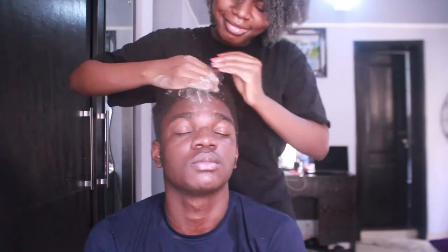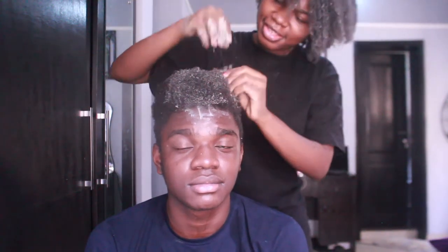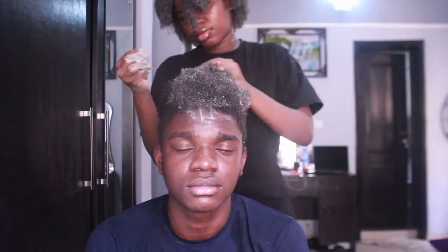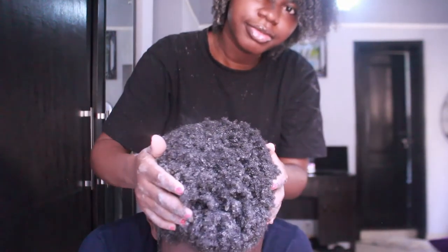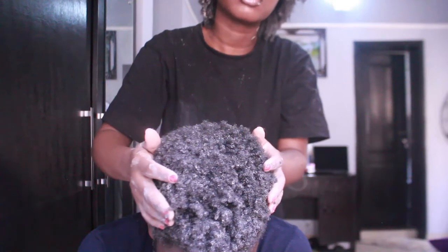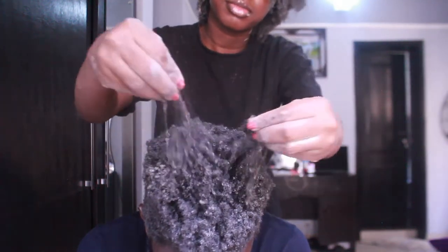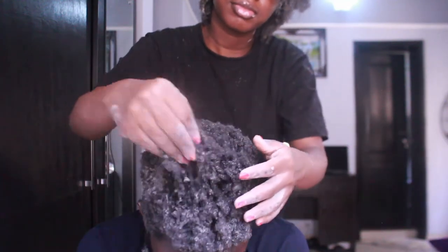Now I'll be applying the clay on his hair. I don't need to section his hair because he doesn't have as much hair as mine, so I'll just be applying the clay all around his hair. This is how his hair looks after the clay is applied - his curls are looking defined! I'm really impressed by this, because my brother doesn't really have defined curls, but this is making his curls look really good.